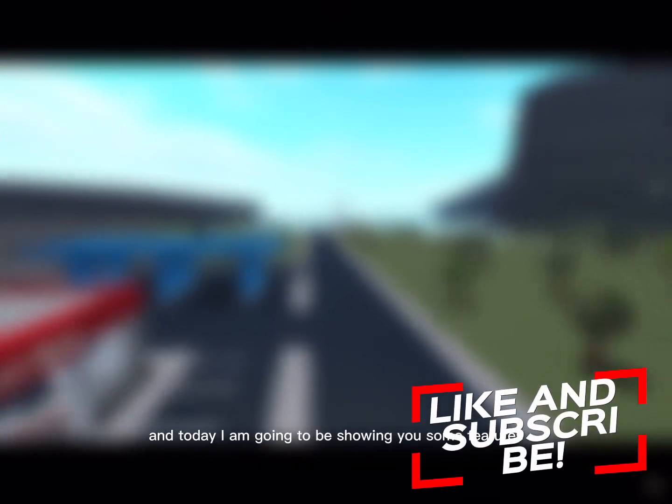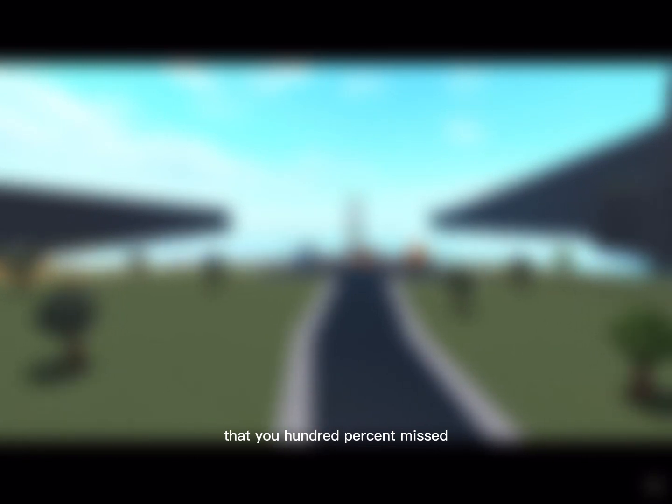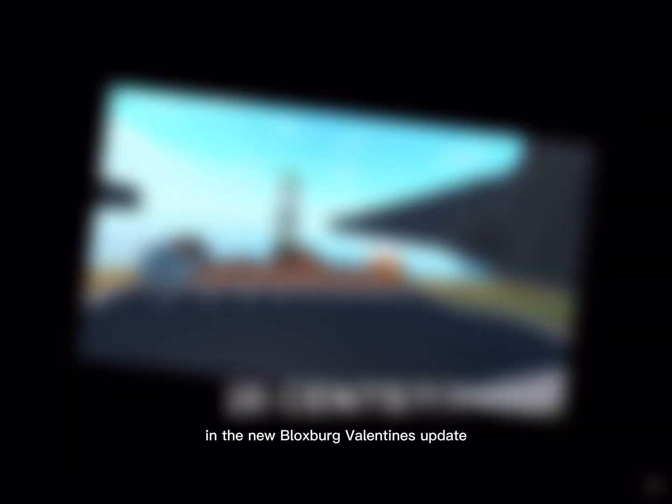Hello everybody, welcome back! Today I am going to be showing you some features that you 100% missed in the new Bloxburg Valentine's update.